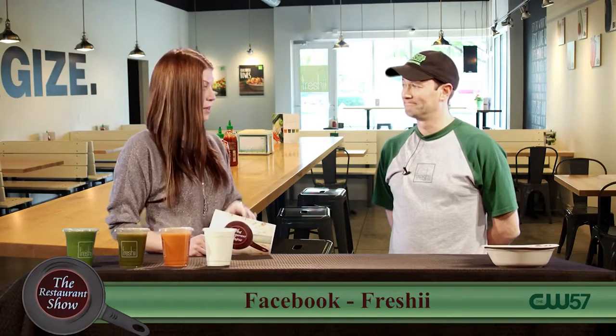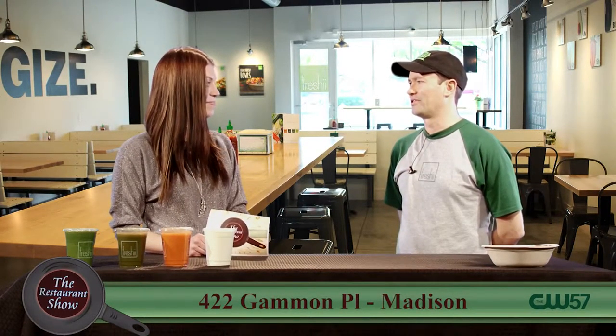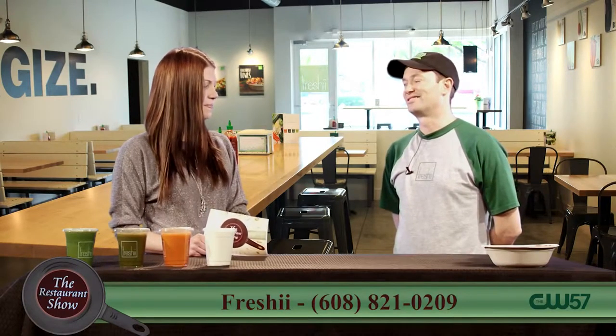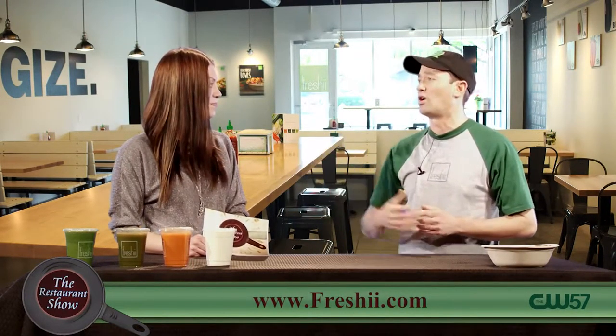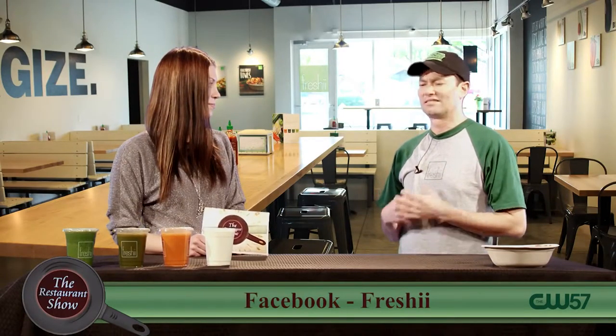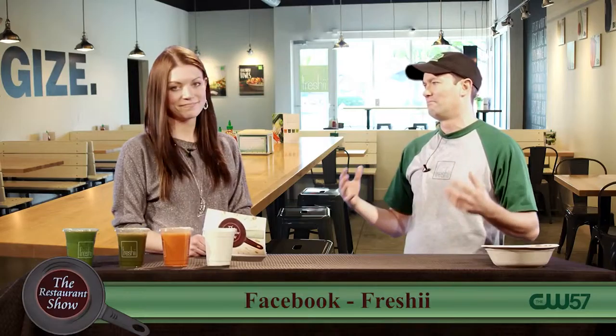One thing I don't know that we've talked about on camera is sort of the why behind opening Freshie. I'd grown up working in restaurants through high school and college — just love food, love cooking food. But as I got a little older, I noticed there weren't a lot of good options out there. It always seemed like a trade-off of speed versus how much it's going to cost and how good you felt afterwards. Food that both tastes good and is good for you just makes a lot of sense intuitively.